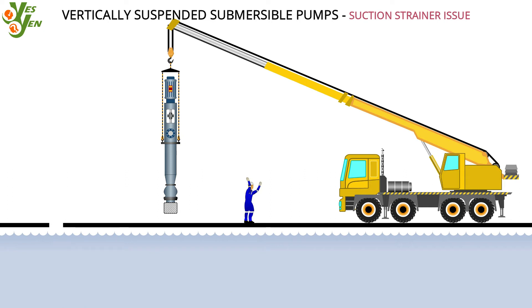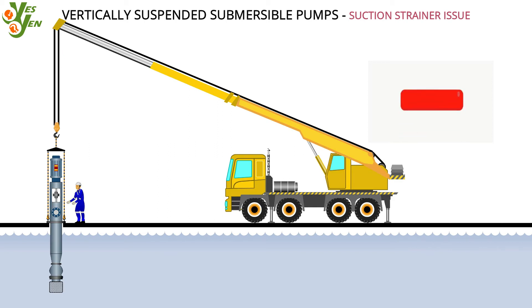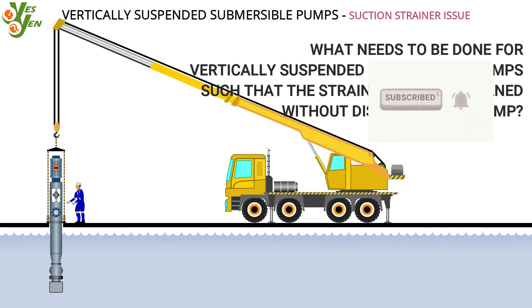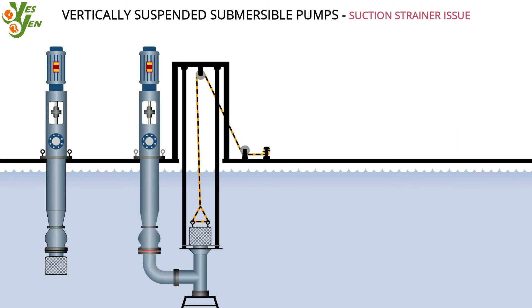The discharge line flanges are to be unbolted to facilitate the pump lifting, and must be fixed back after the pump is lowered to its position. In contrast, horizontal pump strainers can be attended to without disrupting the pumps. The same needs to be achieved for vertical pumps, such that the strainers can be cleaned without disrupting the pumps.